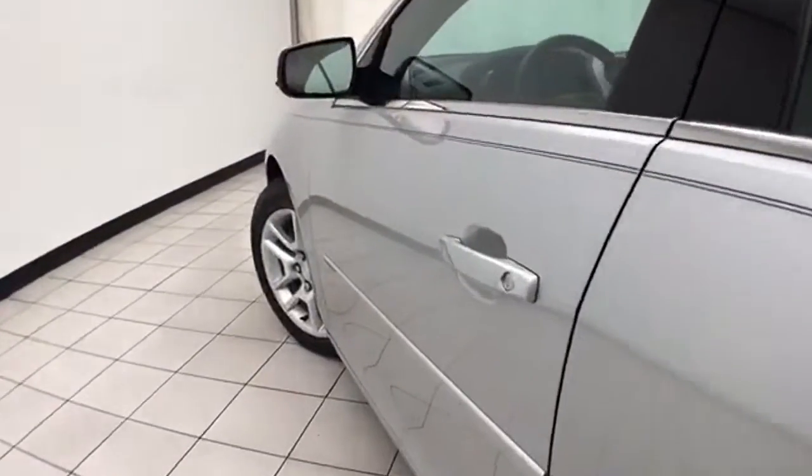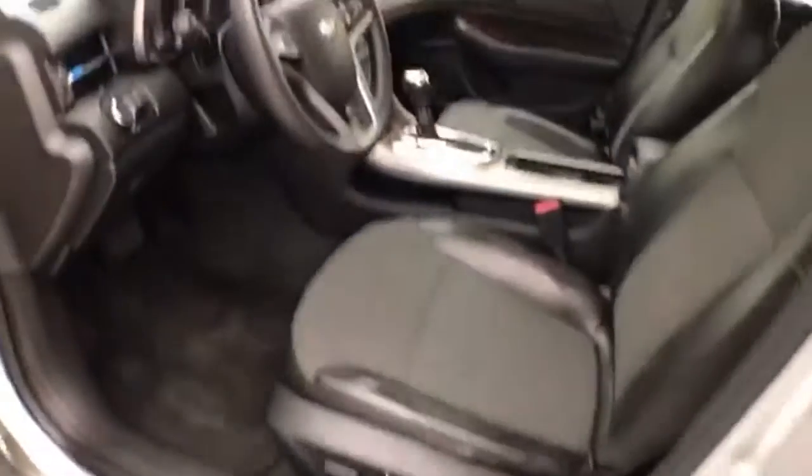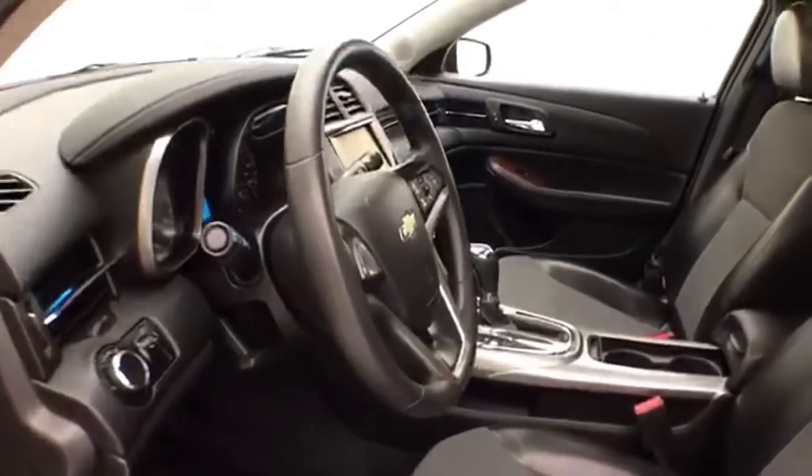This LT has keyless entry with remote start, power windows, locks, and mirrors, plus a power driver seat. It also features a tilt and telescopic steering wheel to put you in that perfect driving position, along with a power moonroof.